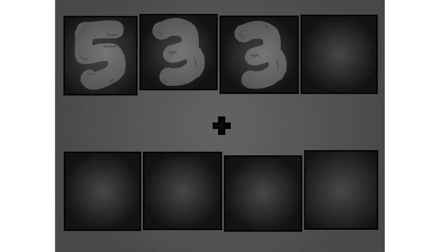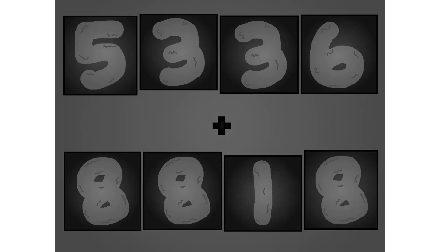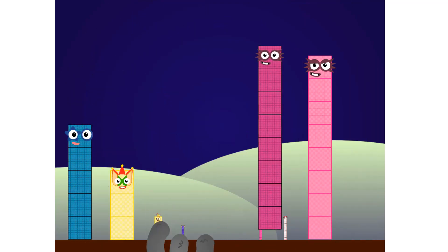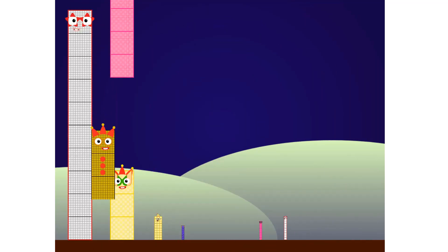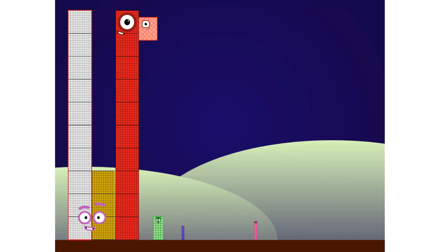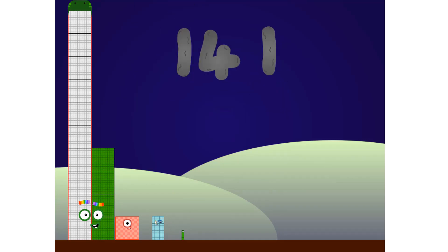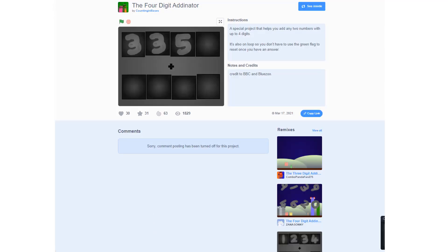5, 3, 3, 6, plus 8, 8, 9, 10, here they come. 3, 2, 0, 9, 10, here they come. 3, 2, 0, 9, 10, here they come.